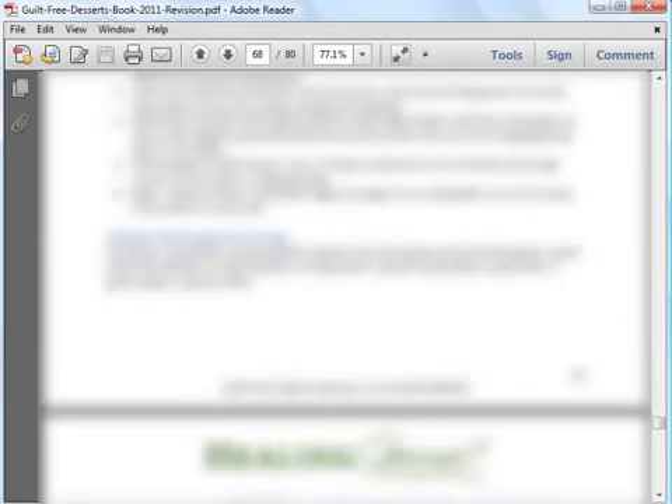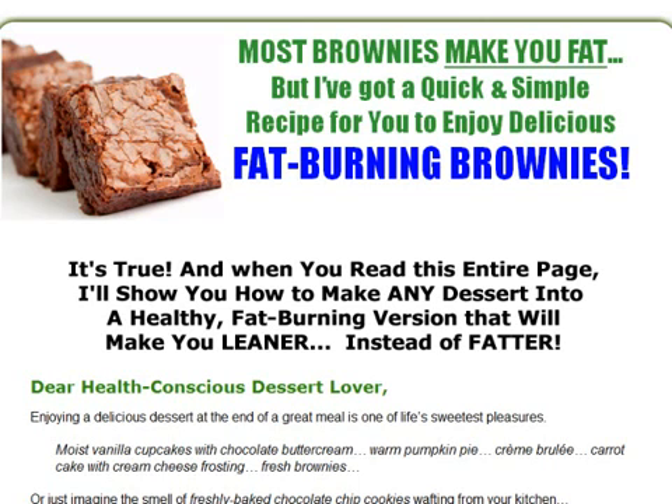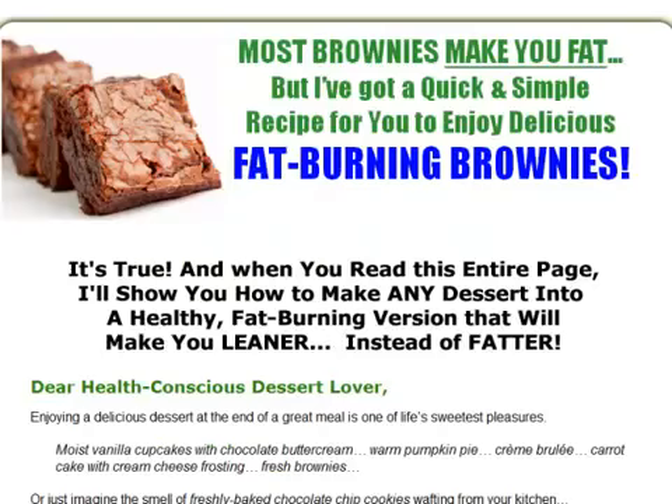So if you're looking for healthy dessert recipes that you and your family can enjoy guilt-free, then you should definitely check out Guilt-Free Desserts. If you're interested, please visit the official website for more details and read the testimonials. I wish you all the best in making healthy and delicious desserts that you can enjoy all the time.